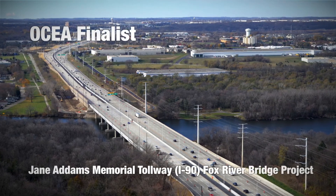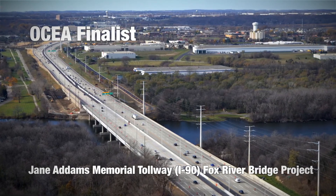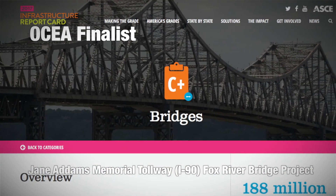Successful bridge reconstruction projects such as the Jane Addams Memorial Tollway I-90 Fox River Bridge Project are helping to improve grades for the nation's bridges on the ASCE Report Card on Infrastructure.